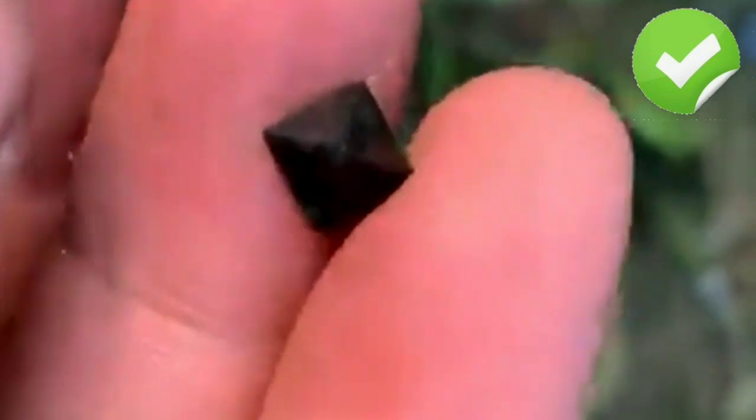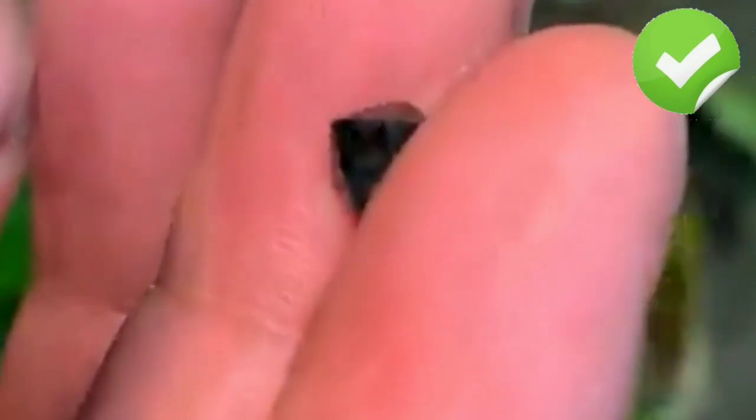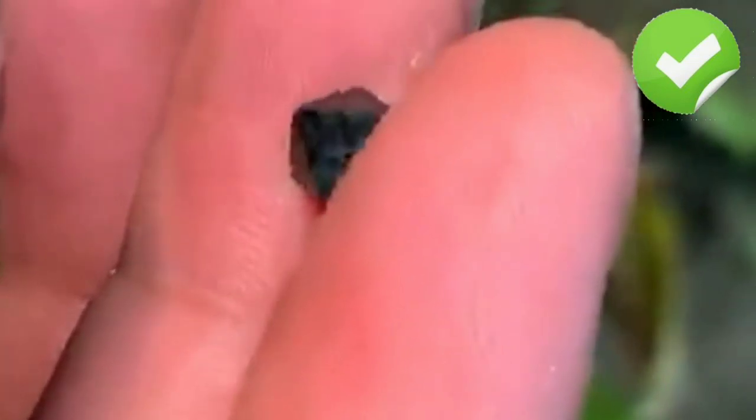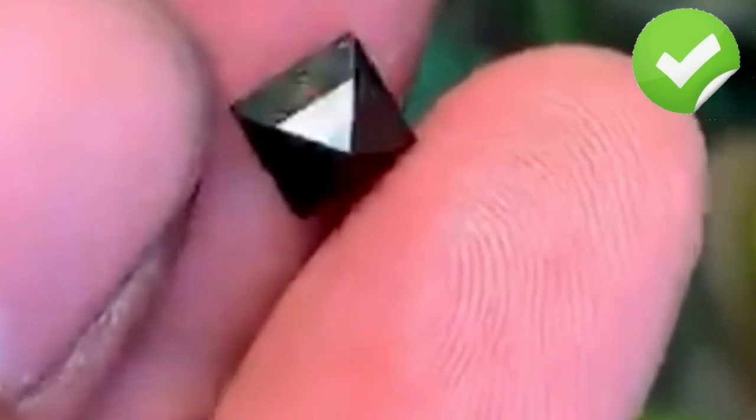In this article, we will explore the origins, characteristics, and uses of black diamonds. The origin of black diamonds is still a subject of debate among geologists and gemmologists. Unlike white diamonds, which are formed deep within the Earth's mantle under high pressure and temperature, black diamonds are believed to have originated from outer space.